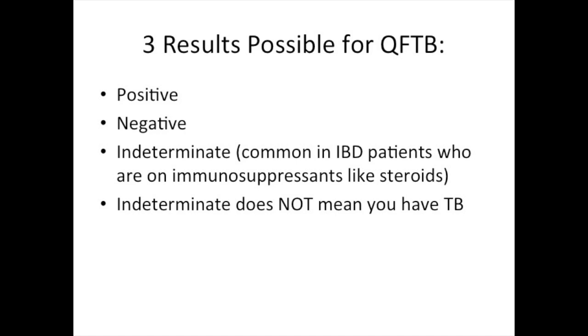If you have an indeterminate result, it usually means that you are on immunosuppressants like steroids. If this is the case, a physician may repeat the blood test or perform a chest x-ray to check for active tuberculosis in the lungs. An indeterminate result does not mean that you have tuberculosis, just that the result is not clear.